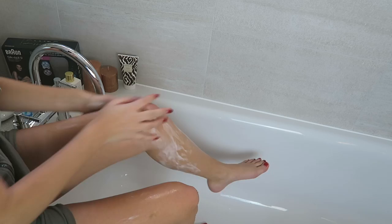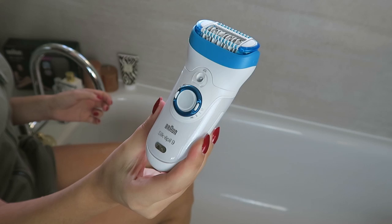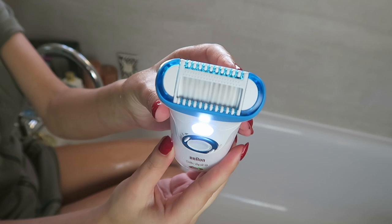Now just heading over to the tub where I'm getting my legs party ready as well. I'm using this Irene body wash — it smells so gorgeous, it's so luxurious — and I'm just popping this on. Now I'm taking the Braun Silk Épil Skin Spa 9.